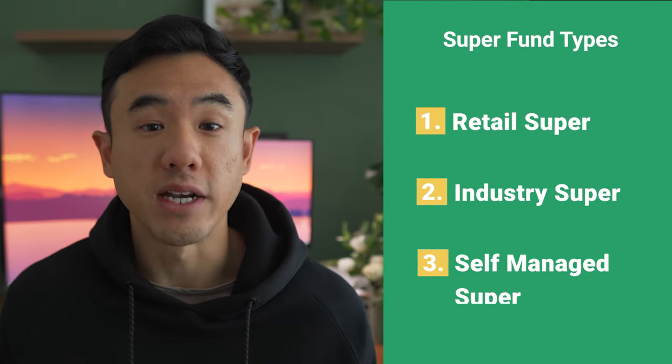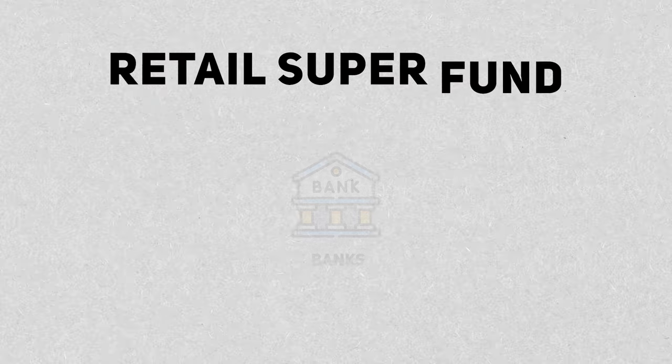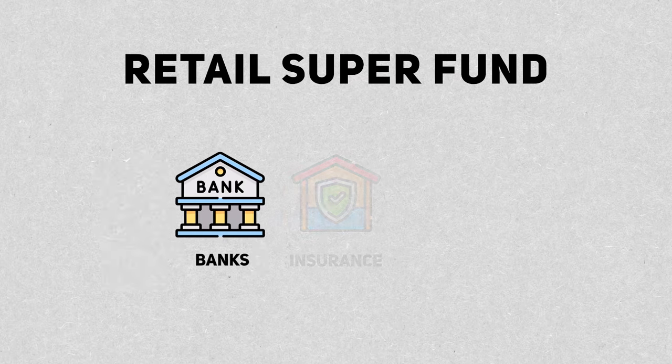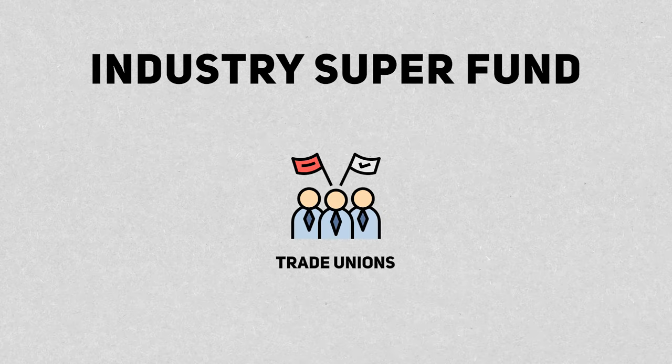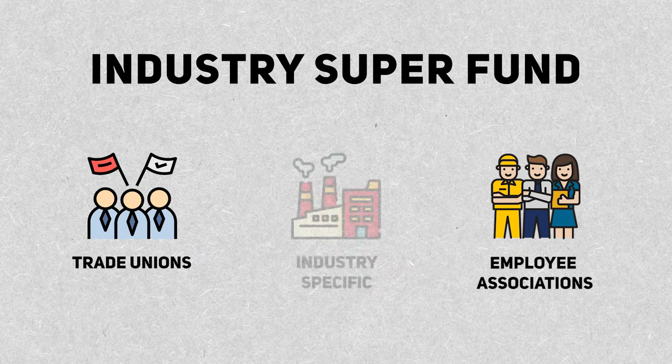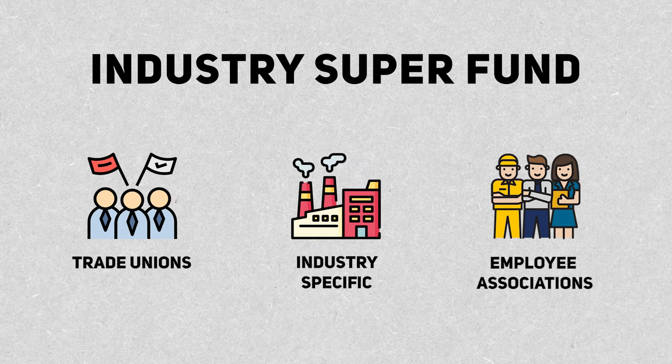All of the super funds that I'll be talking about today are known as industry super funds. You may have heard them in passing or from a TV commercial. Mainly, there are three types of general super funds: retail super funds, industry super funds, and also self-managed super funds. Retail super funds are generally managed by the banks, insurance companies, or some other financial institution, whilst industry super funds were originally started by trade unions or employee associations, catering specifically to employees within that industry.